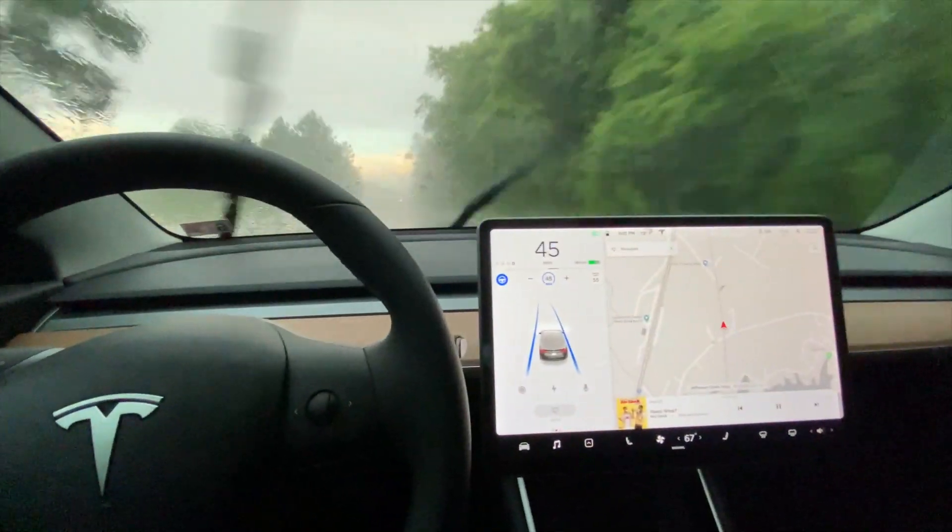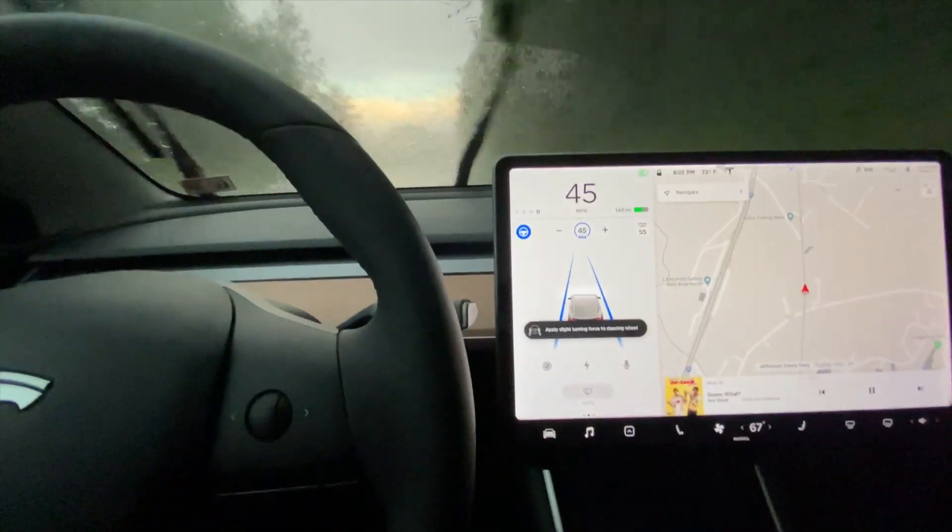Alright, now we're going 40 to 45 miles an hour. The speed limit is 55.